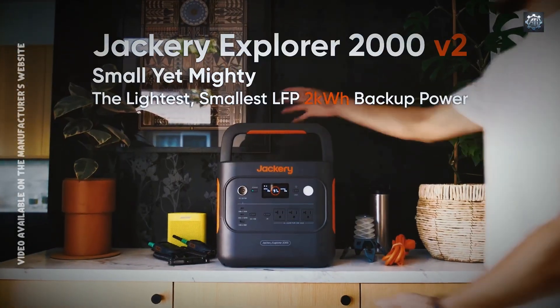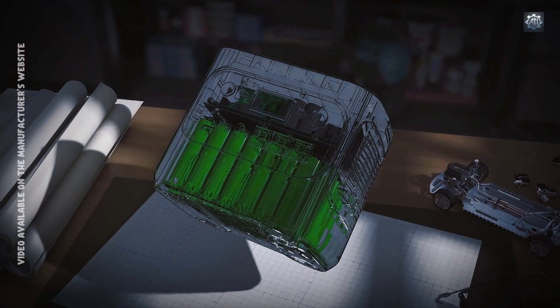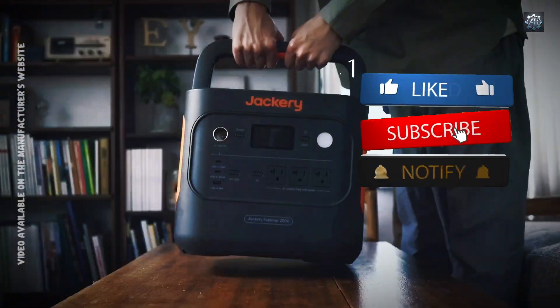Need reliable backup power for home, camping, or emergencies? The Jackery Solar Generator 2000 V2 delivers 2200 watts of clean, portable energy, recharges fast and runs quietly. No fumes. No noise.